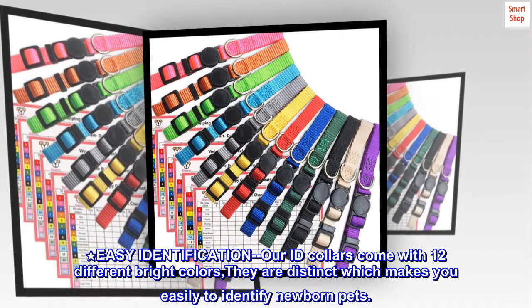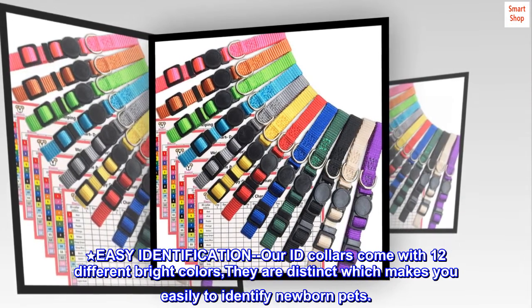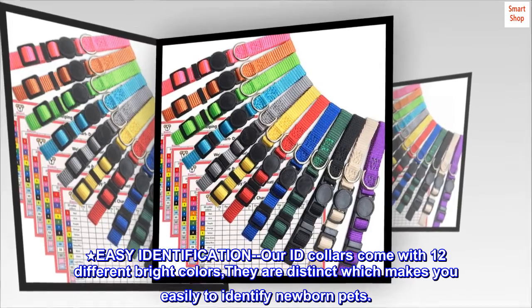Easy Identification: Our ID collars come with 12 different bright colors. They are distinct, which makes it easy to identify newborn pets.